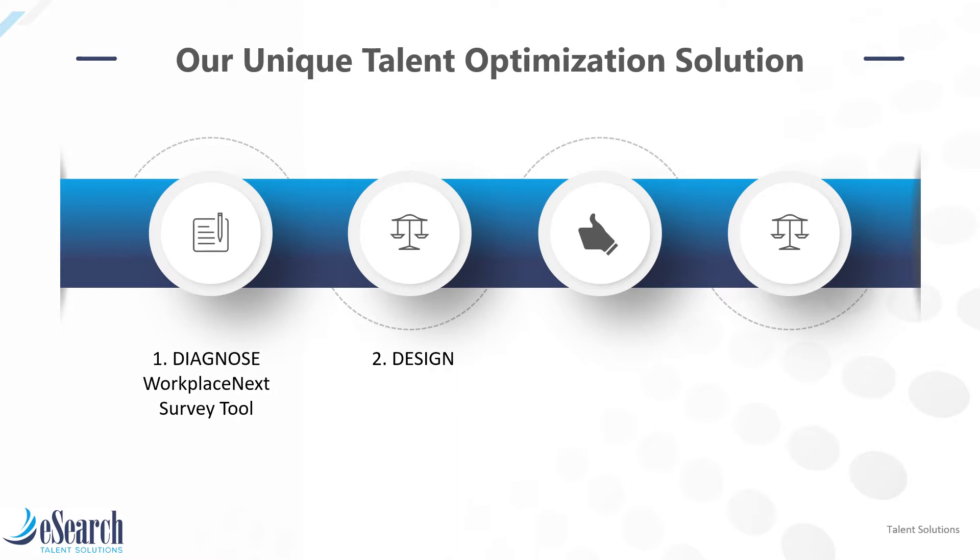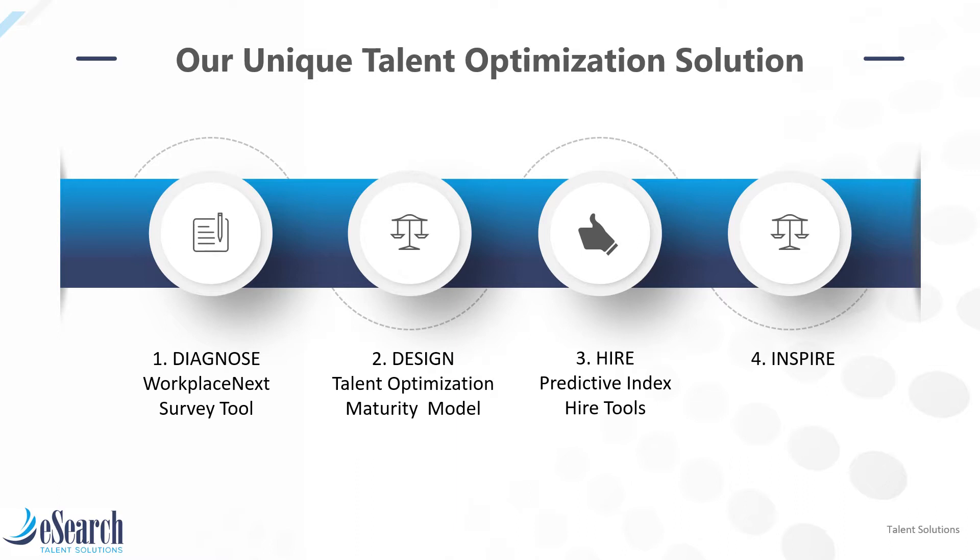For the design step, we use the talent optimization maturity model, which provides insights on an organization's current capabilities and preparedness to reach talent optimization. For steps three and four, hire and inspire, we use the Predictive Index software platform. Let's take a closer look at PI, since the success of talent optimization relies on using these tools.